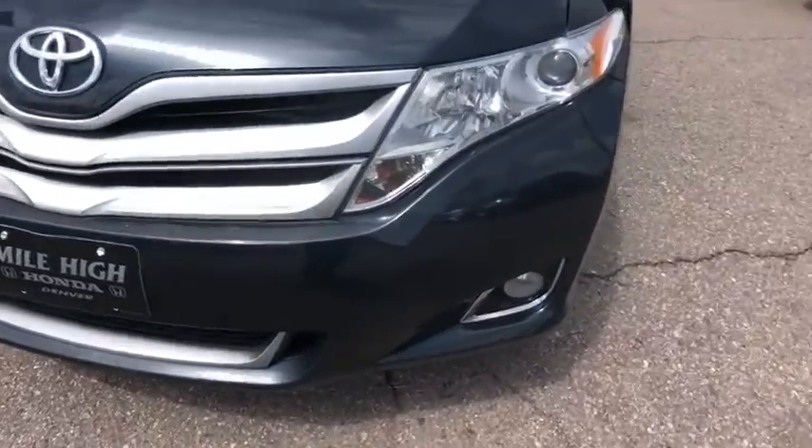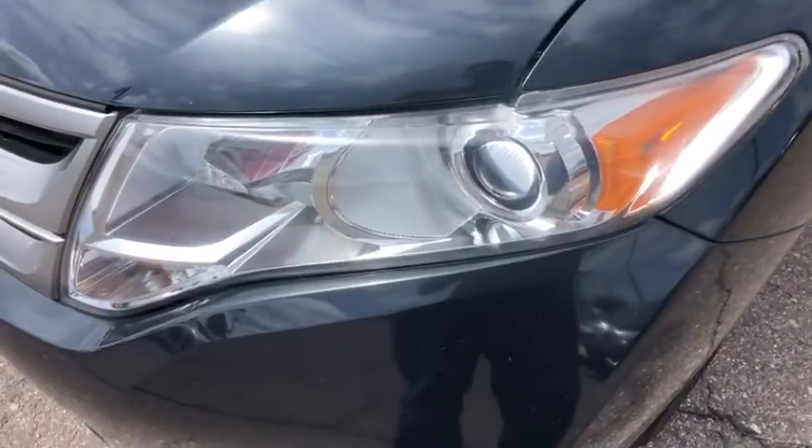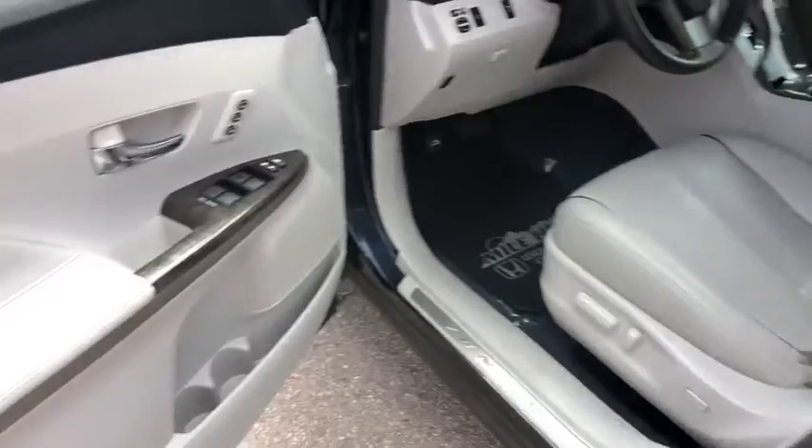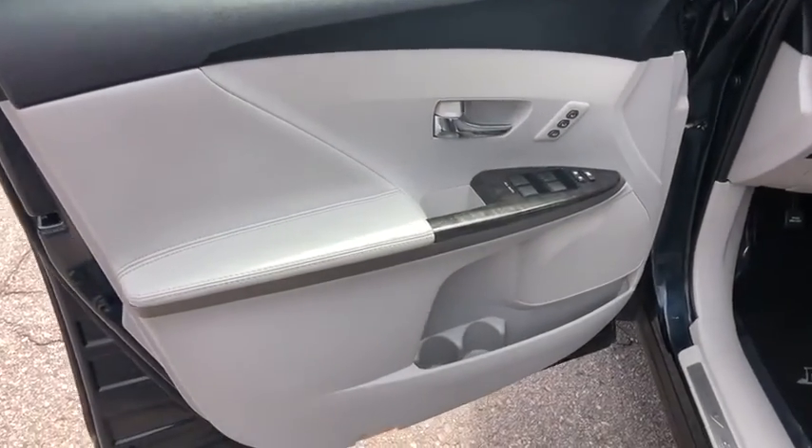Power passenger seat, keyless entry, Bluetooth, leather-wrapped steering wheel, power steering, adjustable steering wheel, aluminum wheels, four-wheel disc brakes, cruise control, keyless start, auto-dimming rear-view mirror.